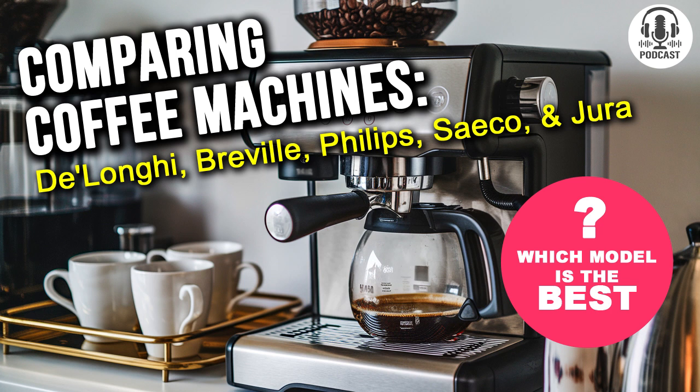First up is the DeLonghi all-in-one combination coffee maker and espresso machine. The manufacturer claims this model can do it all. But how does it handle coffee grinding? Is this jack-of-all-trades truly versatile? DeLonghi makes a lot of promises, and yes, this coffee machine is intriguing with its multifunctionality. It combines a coffee maker and an espresso machine in one unit.